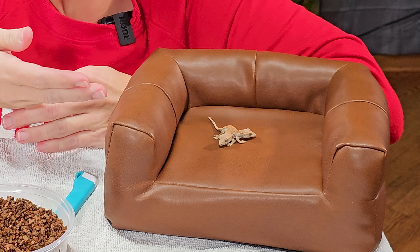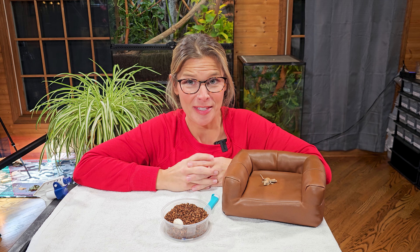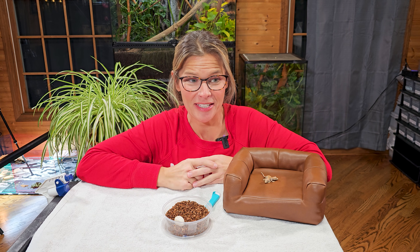Hey guys, it's Jenny and Tater and Tot here from Creature Cove and today we're gonna do a little something different. I do have Tater and Tot here with me still for your viewing pleasure. He's gonna help me out with something else kind of cool that we found.